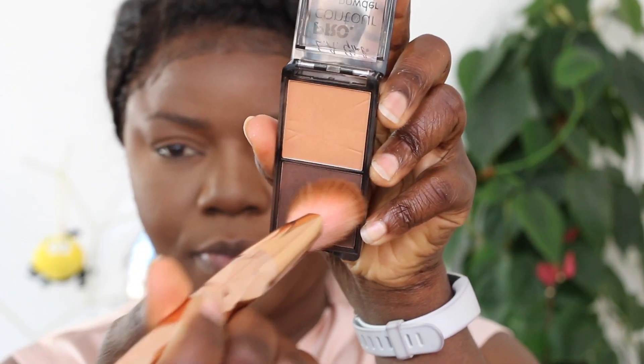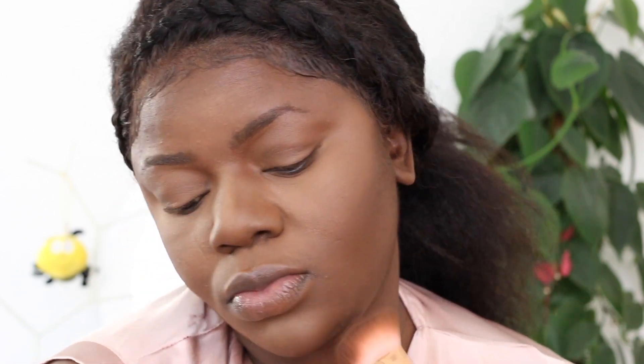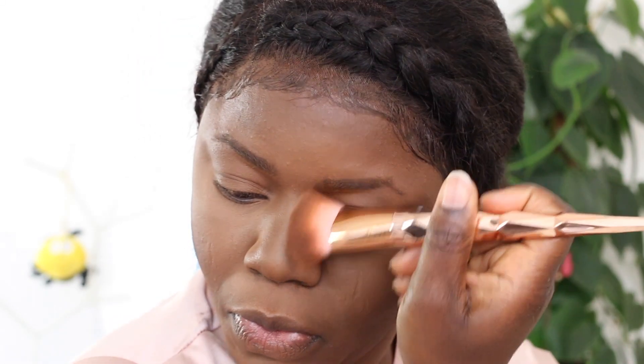To set my contour in place I'm using the contour and highlight kit by LA Girl. I'm taking that deep shade to set the contour, and later I'll take the lighter shade to do my reverse contour. Once I'm done I'm going to set my face to lock in all the powder, cream, and everything I've applied. Oh, I almost forgot - I need to do my bronzer too, I don't skip that. After this I'm going to set my face basically.